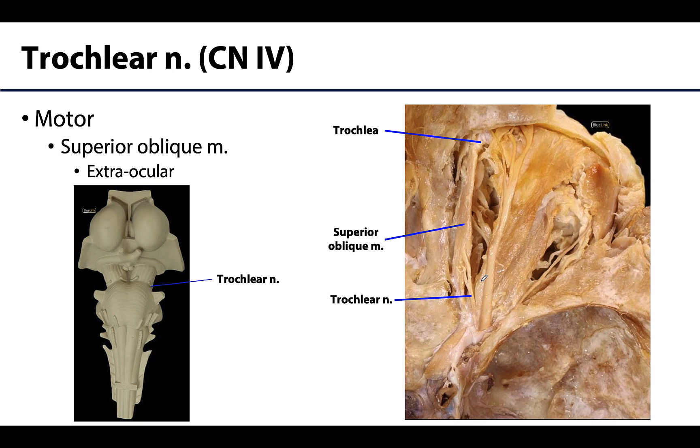The trochlear nerve, or cranial nerve 4, is also entirely motor or efferent. It is the smallest cranial nerve and innervates the superior oblique muscle, one of the extraocular eye muscles. The trochlear nerve is named for the trochlea, which is associated with the superior oblique and helps change the direction of that muscle's tendon. This nerve is unique in that it emerges from the posterior aspect of the brainstem — the only cranial nerve to do so.